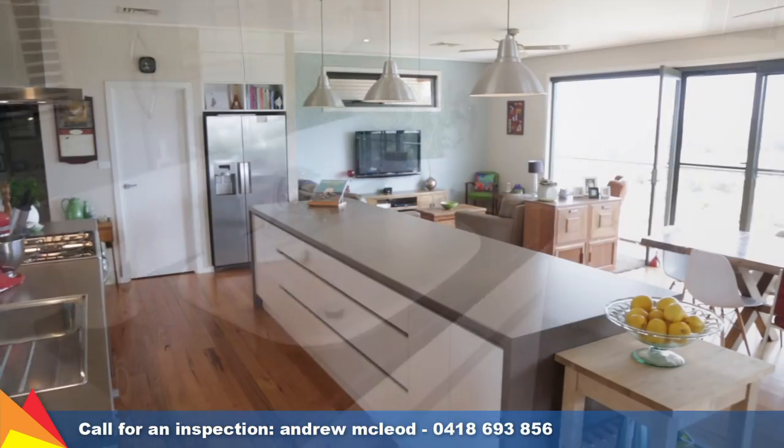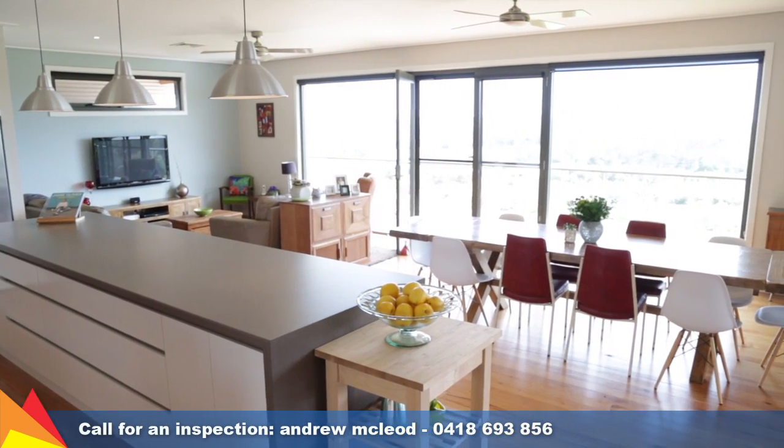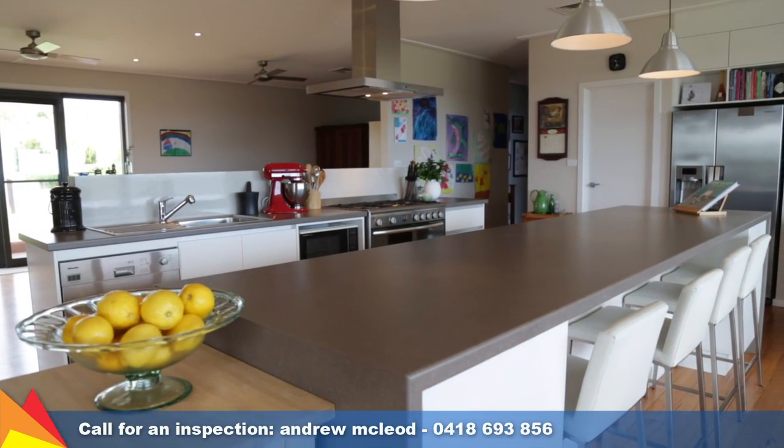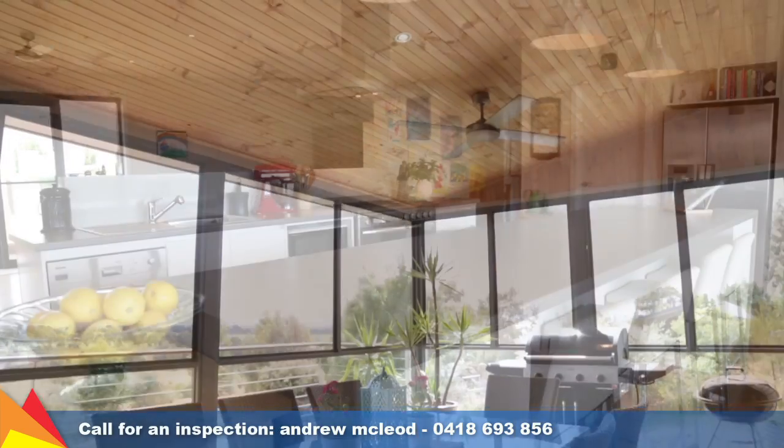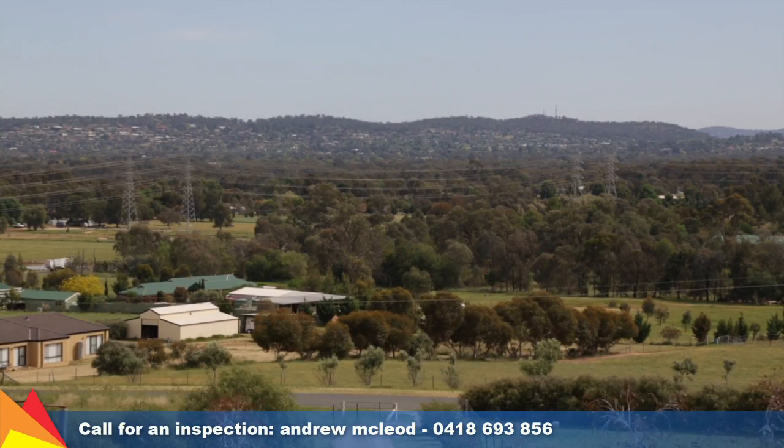Perfect for family gatherings, a light-filled open plan area offers a dining and two living zones plus a centralised kitchen. Summer entertaining is made easy with an enclosed entertaining deck that takes full advantage of this panoramic vista.